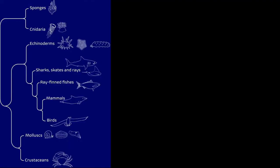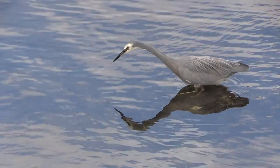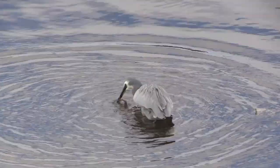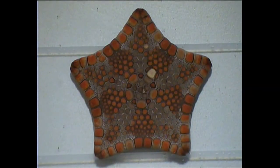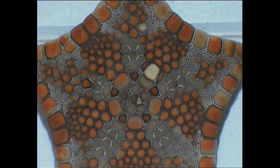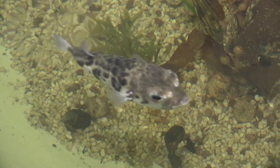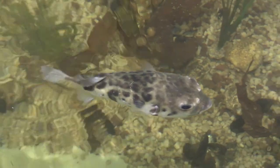That concludes our look at how marine animals can be grouped on the basis of their observable features. There are many other groups of animals we could have looked at — for example, we didn't cover birds. What observable features do you think we could have used to describe them? There are also many other features we could have used to describe the animals in this video. You might like to come up with your own taxonomy to identify these animals, then take it to the seashore or a marine discovery centre to test it.